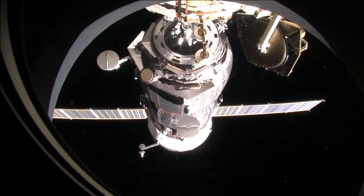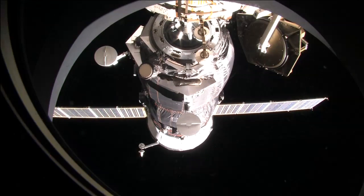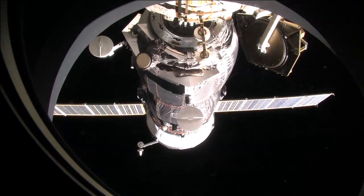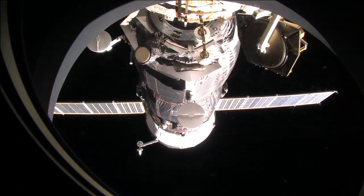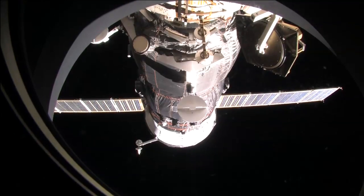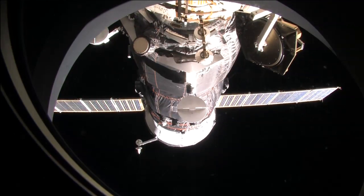Following its departure, controllers in Mission Control Moscow will raise its orbit to 310 miles so they can deploy a microsatellite. Once that microsatellite is deployed, Progress 45 will then be deorbited for a destructive reentry into Earth's atmosphere.